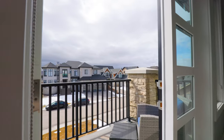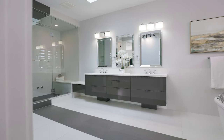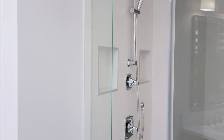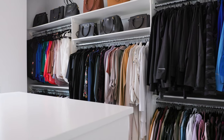Enjoy coming home at the end of the evening to relax, rejuvenate, and enjoy your primary bedroom with a south-facing desk. You're going to love your large walk-in closet just off the primary room.